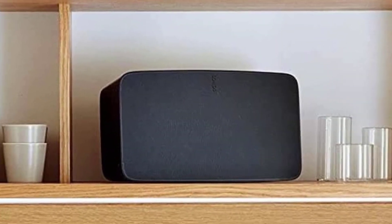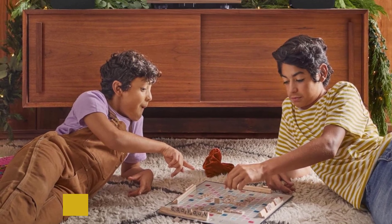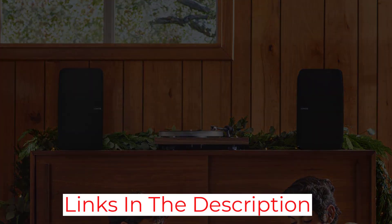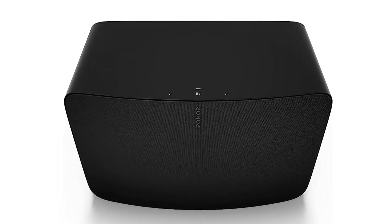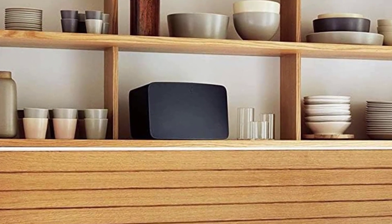You can use the TruePlay feature to tune the Sonos 5 to the acoustics of your room for personalized sound reproduction. If you place the 5 horizontally, it'll operate in stereo mode. However, connect two 5 speakers and position them vertically, and the devices will automatically switch into a mono mode for stereo separation. The speaker connects to your network via Wi-Fi or the provided Ethernet port.